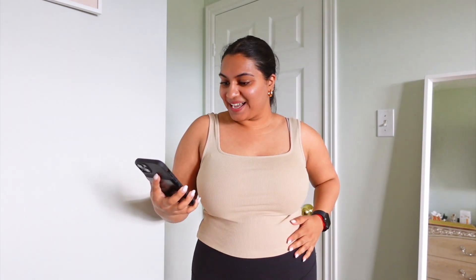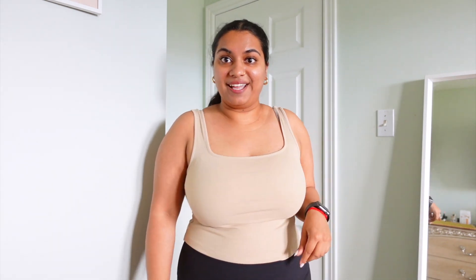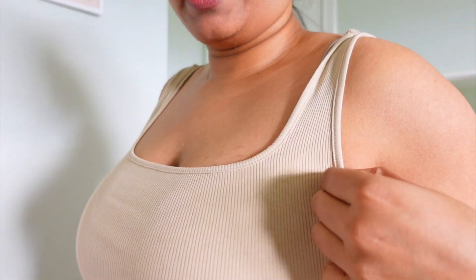Next up is this rib knit tank top — it is so cute. I threw it in my cart because it was literally six dollars and in my size. It is so flattering with this square neckline, and it's not too cropped — sits right at my belly button. I can totally see myself wearing this with shorts, layered under cardigans, or as an airport outfit. I've been leaning toward neutrals — browns, beiges, whites — and this fits perfectly into that.